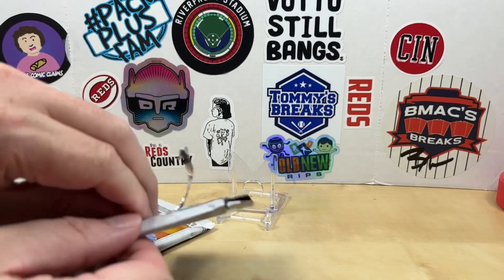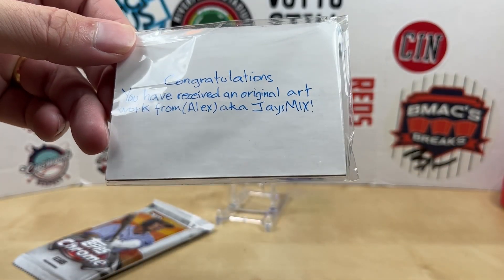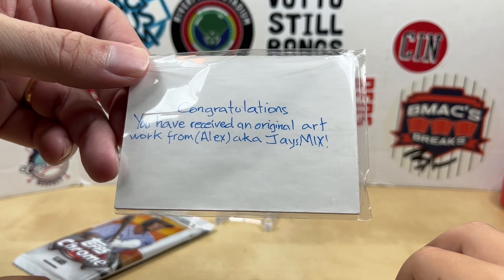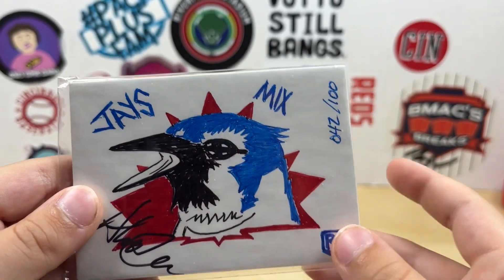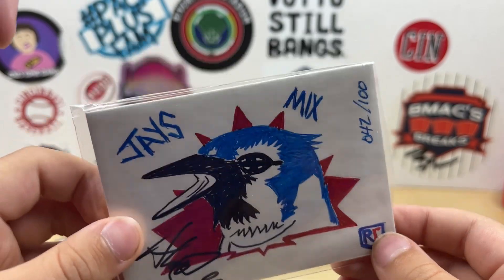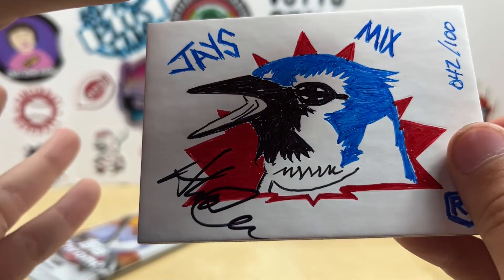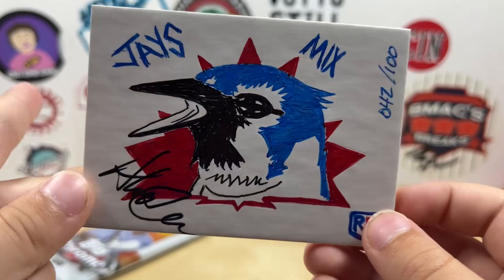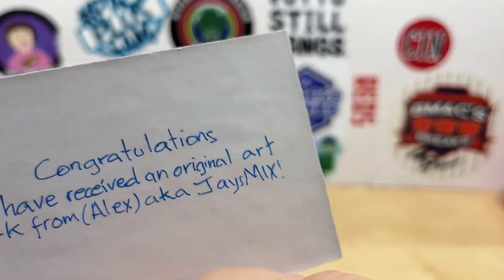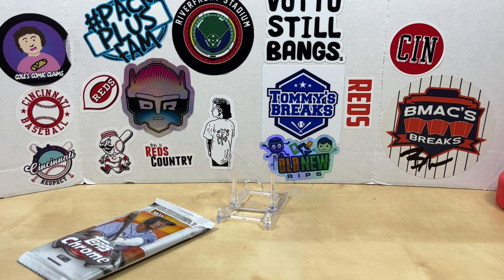It's got these nice little tabs on the tape to make it easy to open. Let's see if it's cards or is there another pack. It says 'Congratulations, you have received an original artwork from Alex aka Jay's Mix!' Whoa, you got some original art! That's like his YouTube channel logo — it's a blue jay! And it's numbered 42 out of 100. Cool, you just got a card!